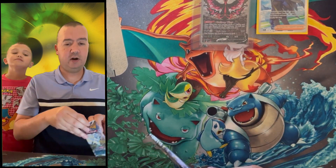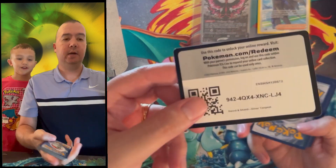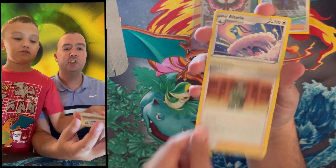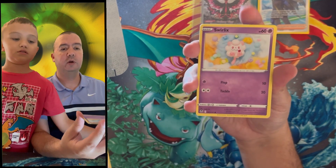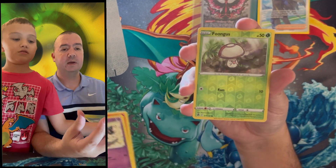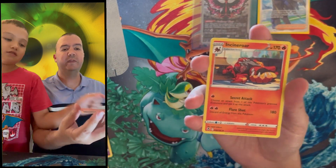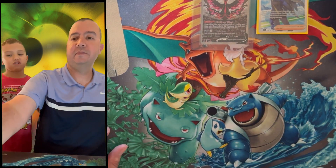First pack is Silver Tempest — we're chasing the alternate art Lugia. We give code cards out each video, so hit that notification bell to come claim one. From Silver Tempest we got Swablu, Swirlix, Rotom, Dreepy, Vulpix reverse holo, Foongus, and the rare is an Unown V — we've pulled that three or four times lately. That's okay, on to pack two!